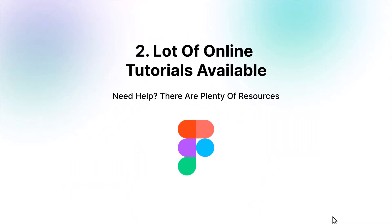Second, if you get stuck anywhere when you are designing something, prototyping, or customizing any assets, then you can get help from the web or Figma's official YouTube channel — it's really helpful. Also, a lot of online tutorials are available on YouTube.